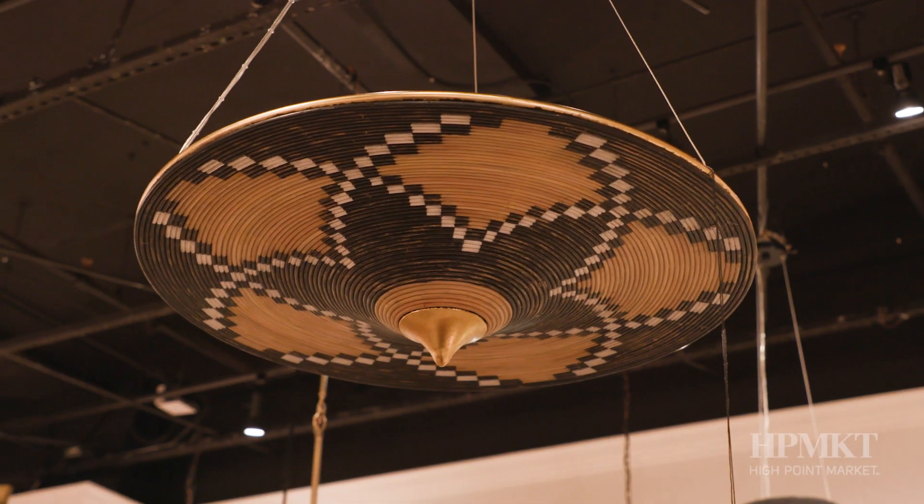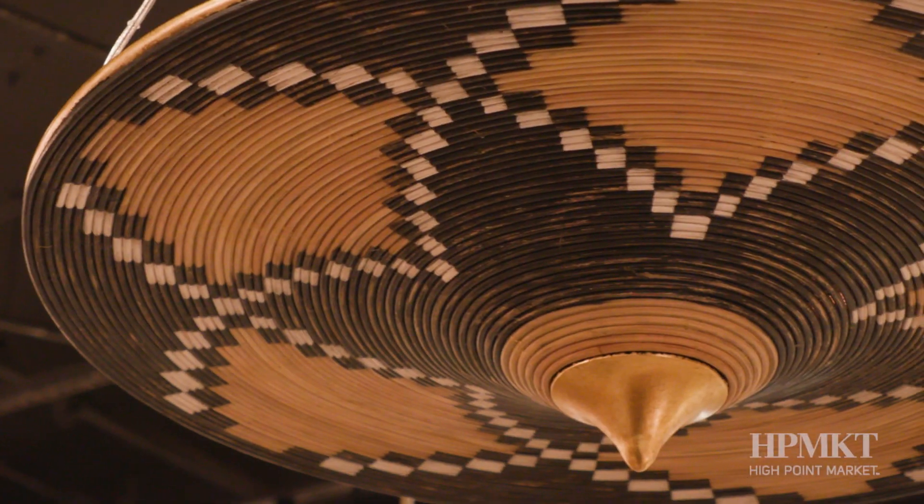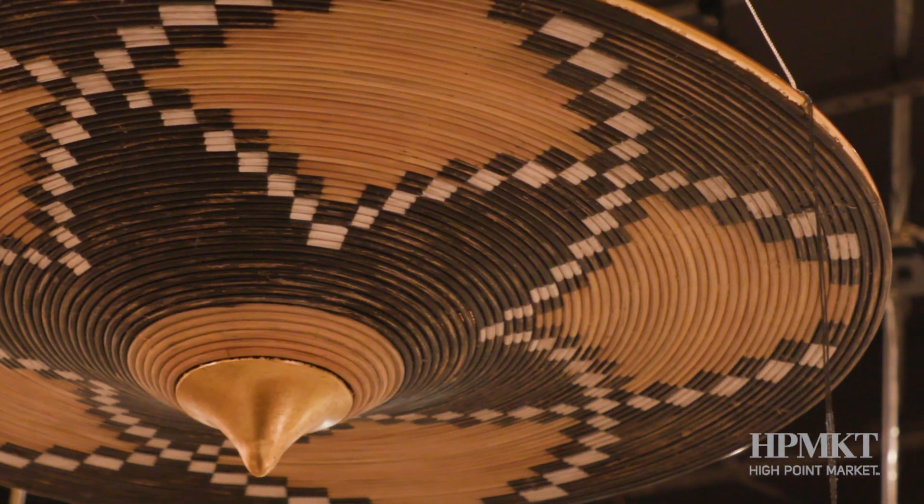This light in particular that looks like a woven African basket — I think it is absolutely exquisite. I just love that they use that natural material and that hand-woven technique to create a light fixture.